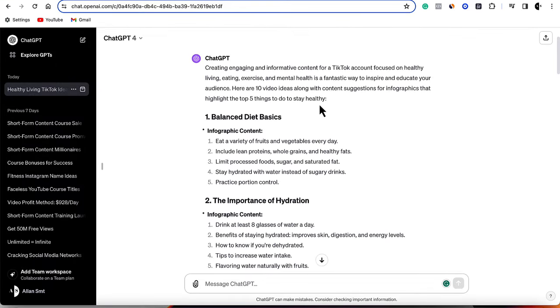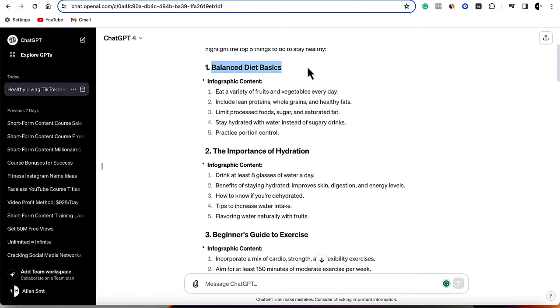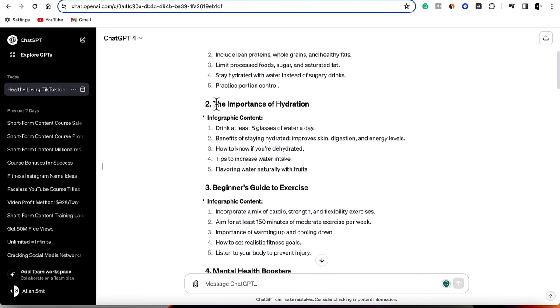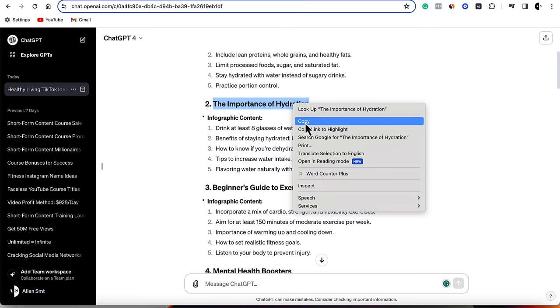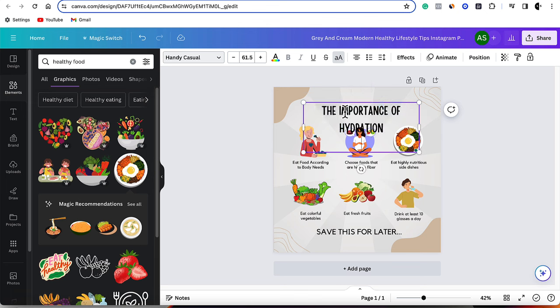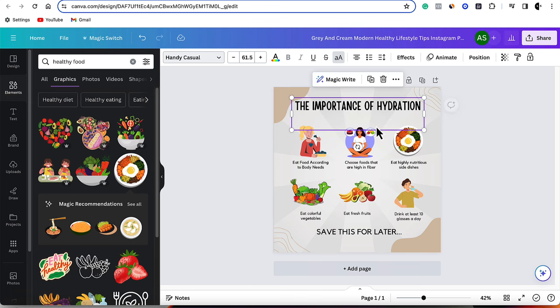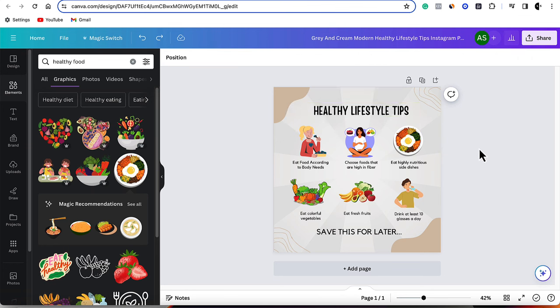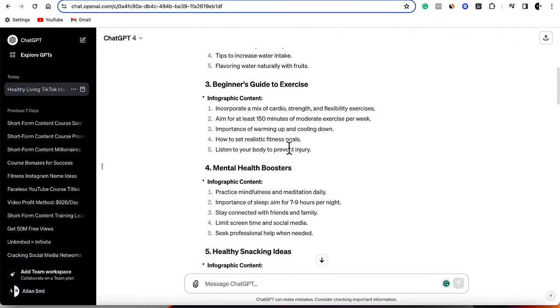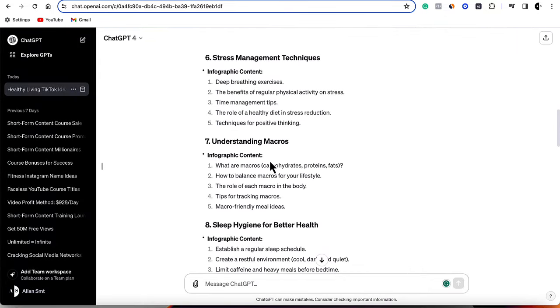ChatGPT gave me this — 'balanced diet basics' with five things, 'the importance of hydration' with five things. I could very easily grab this as an example, copy 'the importance of hydration,' come straight back over to my infographic and paste it in there. Then grab those five points and replace them. Then replace the infographics. It's that simple. Then all you'd need to do is create multiple infographics using every single one of these examples that ChatGPT is giving you. I asked for 10 — if you want more, just type 'give me 10 more examples' at the bottom.